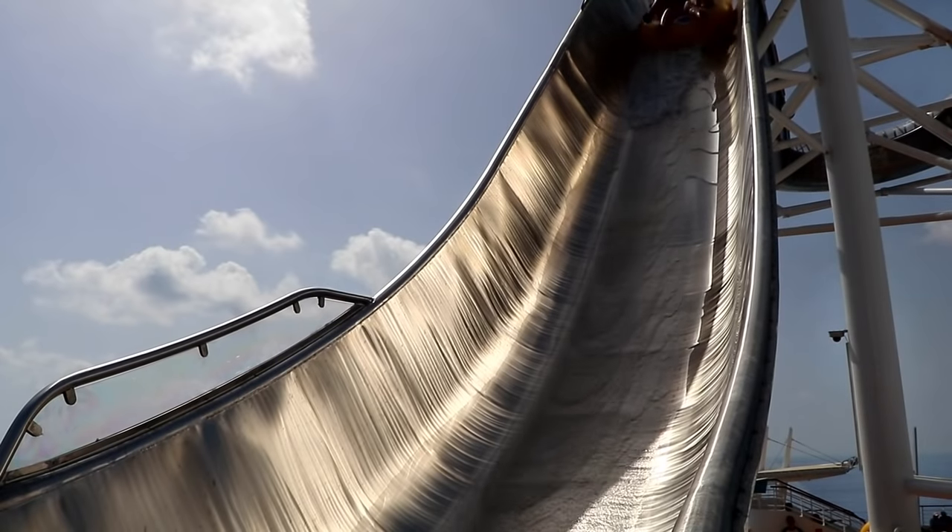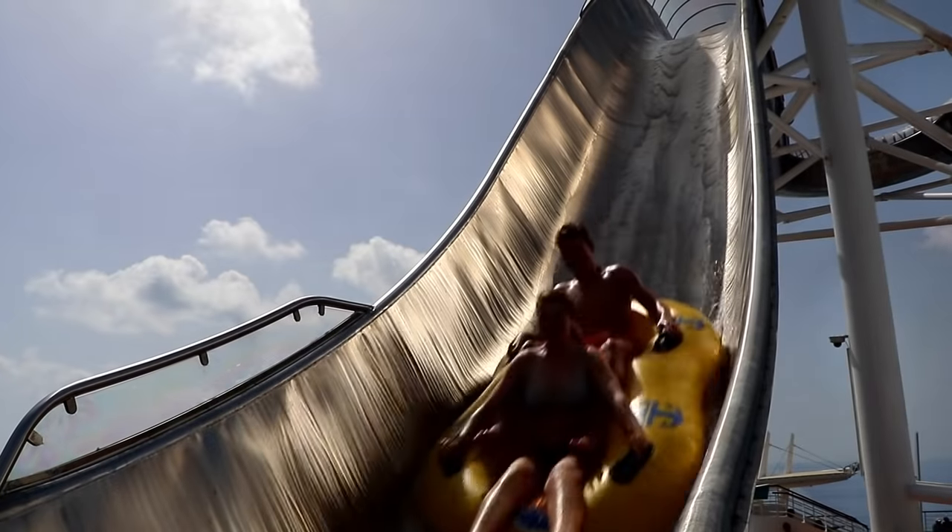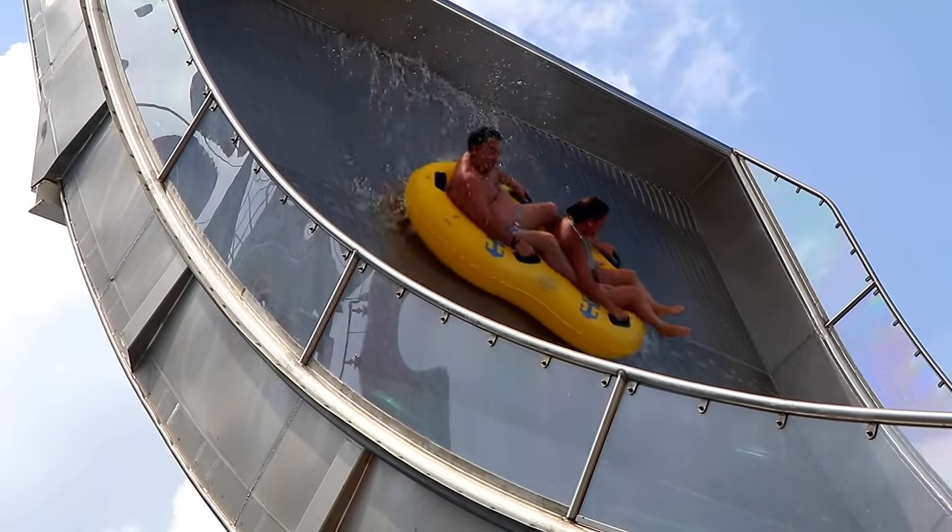I'm in Galveston, Texas this morning and it is hotter than blazes. A water slide would feel really good right now, and that is what has brought me to Galveston. One of these cruise ships behind me has a brand new type of water slide on it that no other cruise ship has — we're going to take a look at it.